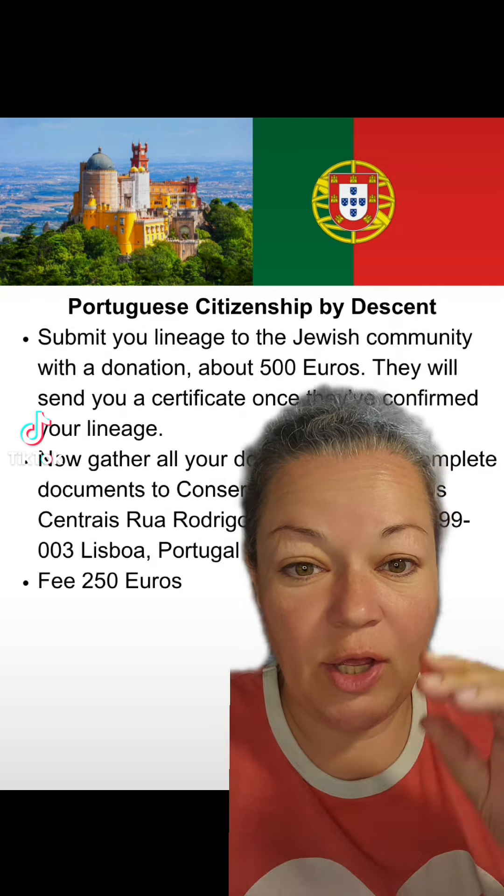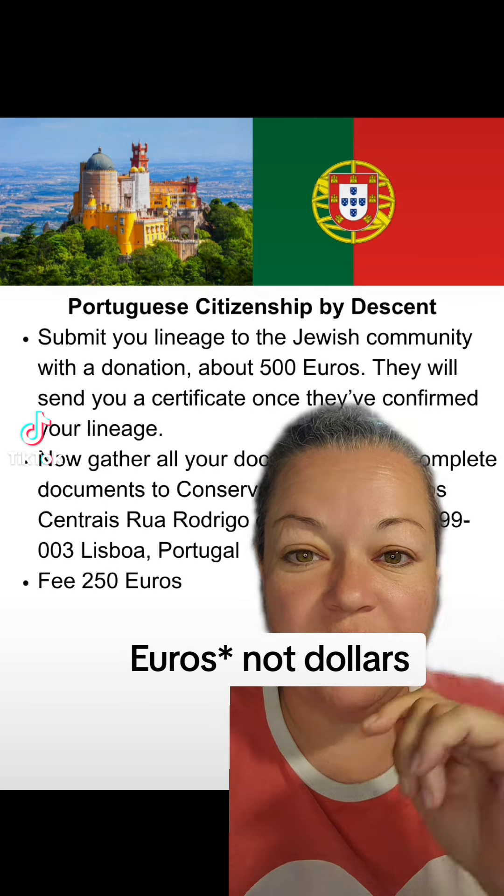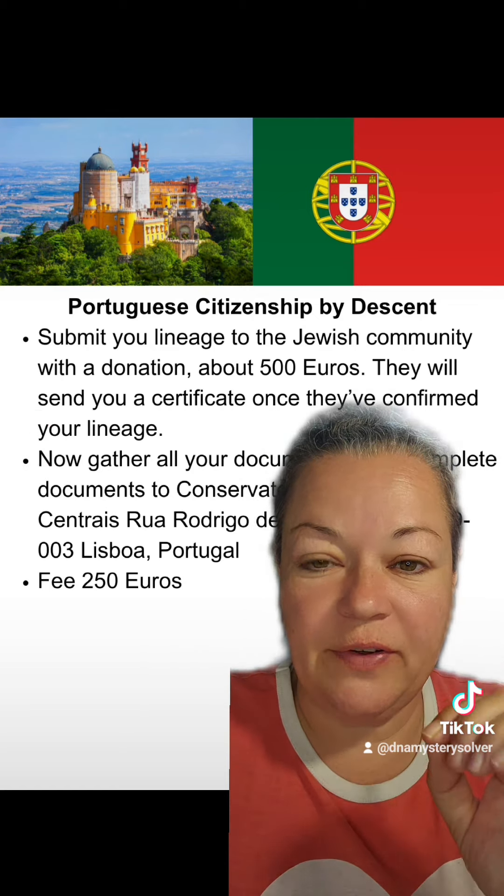You're going to send them your lineage. They are going to send you back a certificate. They take donations — it's usually about $500.